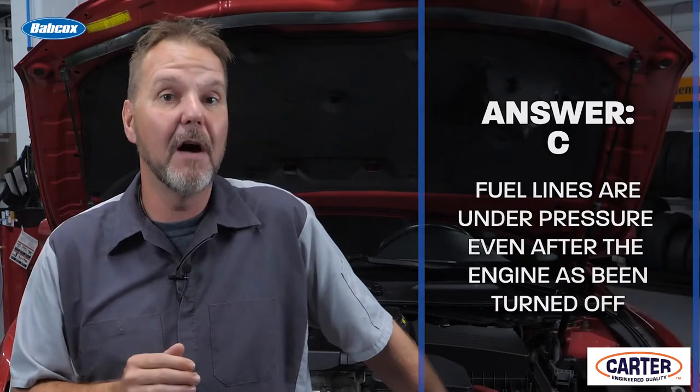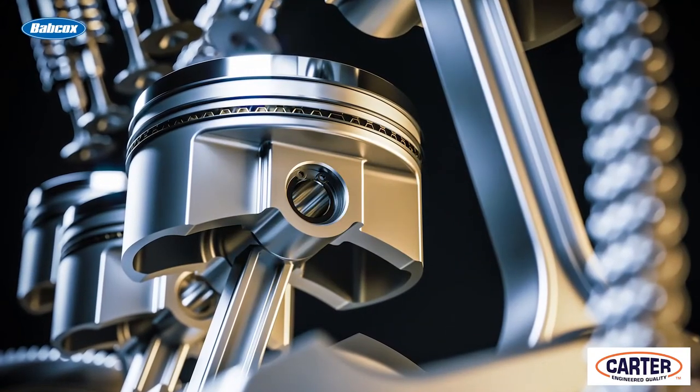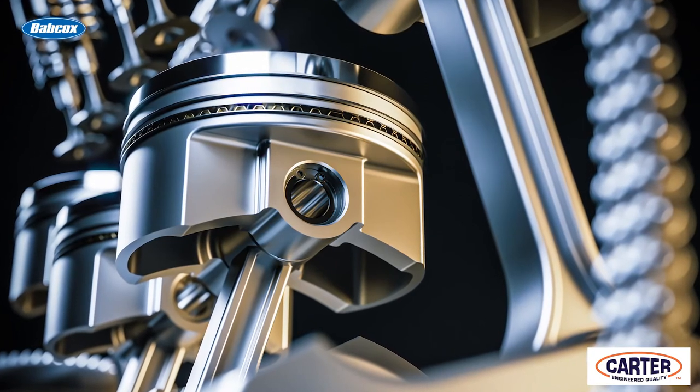The correct answer is C. The fuel lines are under pressure even after the engine has been turned off. This is necessary to spray the fuel into the combustion chamber of your vehicle in the correct amount at the right time, and for easier engine restarts. Relieving that pressure is an important safety step before attempting a fuel filter replacement.